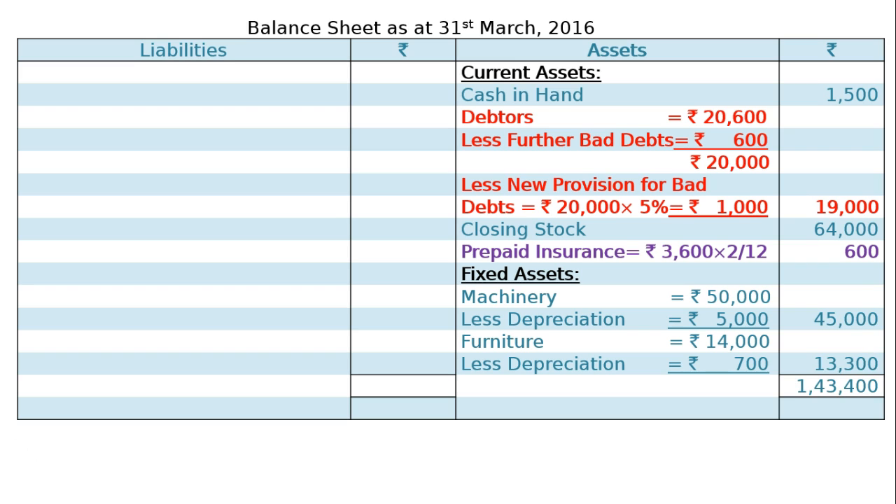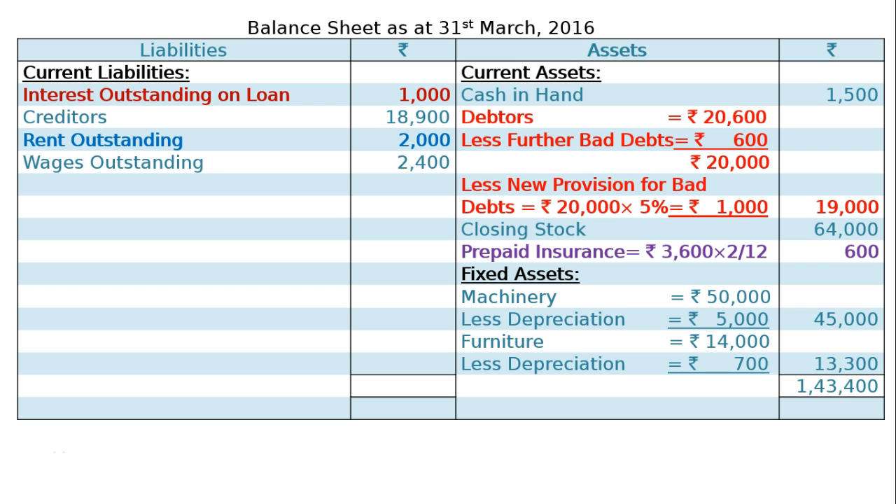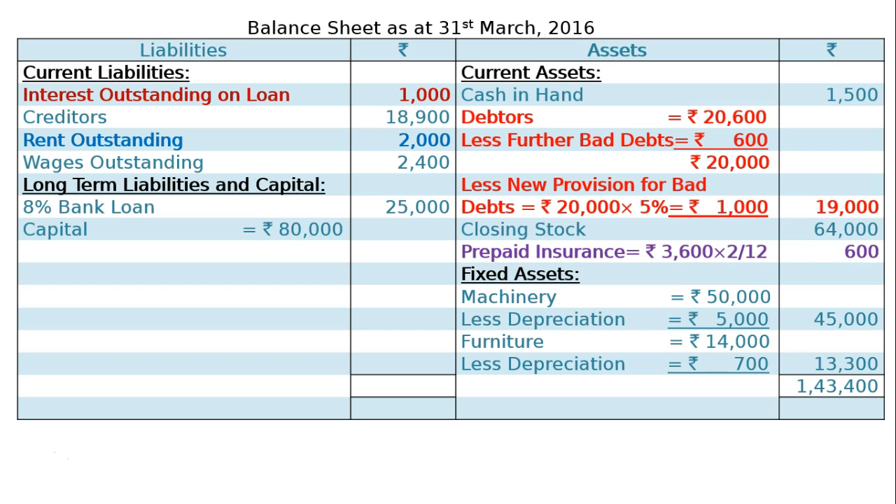Total assets Rs 1,43,400. On the liabilities side, current liabilities: interest outstanding on loan Rs 1,000; creditors Rs 18,900; rent outstanding Rs 2,000; wages outstanding Rs 2,400. Long-term liabilities: 8% bank loan Rs 25,000. Capital Rs 80,000 less drawings Rs 18,000 plus net profit Rs 32,100 equals Rs 94,100 in the final column. Total liabilities Rs 1,43,400, which is the final answer.